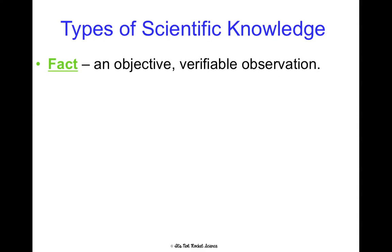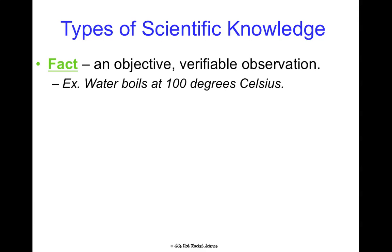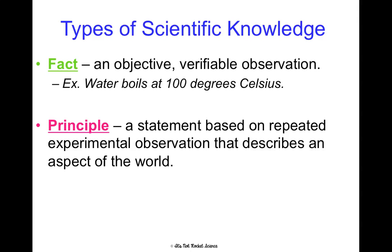There are several different types of scientific knowledge, and I really want to make sure you know the difference between these words as an honors student. First is a fact — a fact is an objective and verifiable observation. For example, water boils at 100 degrees Celsius. This is a fact because it's not an opinion; it's verifiable, meaning someone could replicate and determine this over and over again to prove that it is true. A principle is a little different — it is a statement based on repeated experimental observations that describes an aspect of the world.